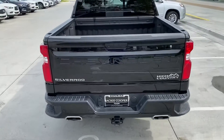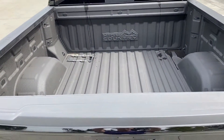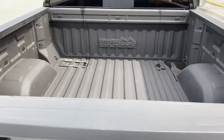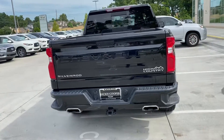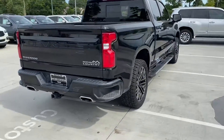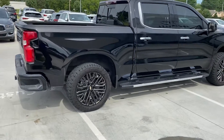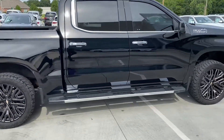Of course it has the spray-in bed liner and all that good stuff. You can see the High Country badge. I was shocked the first time I saw those wheels — I did not realize Chevy started making that good looking of a factory wheel.